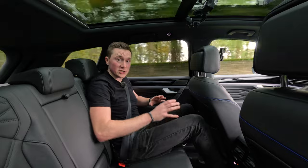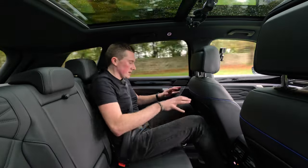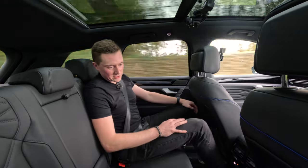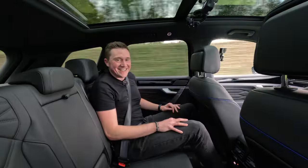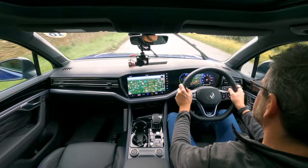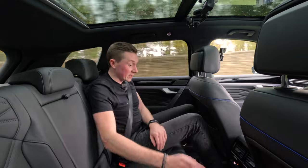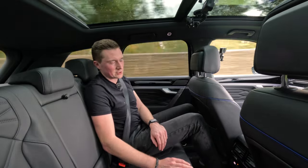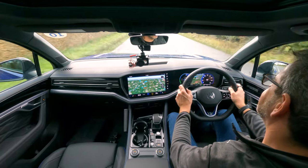Before any of that, I just wanted to quickly show the rear seats. This has loads of legroom in the back. I've actually got Peter in the front here — Peter is six foot three — and I could even sit behind him as well, so loads of room.